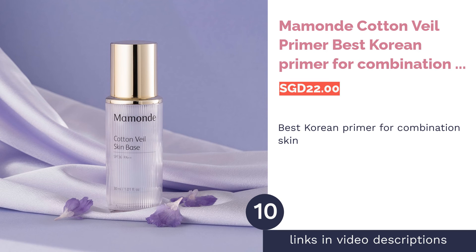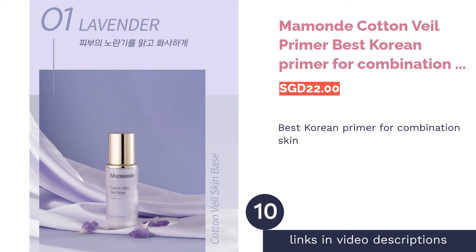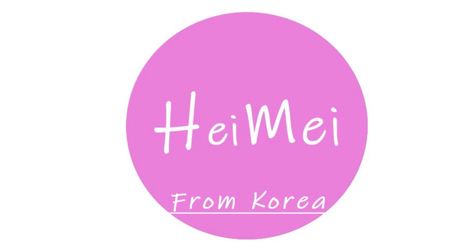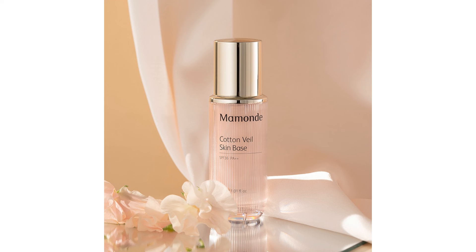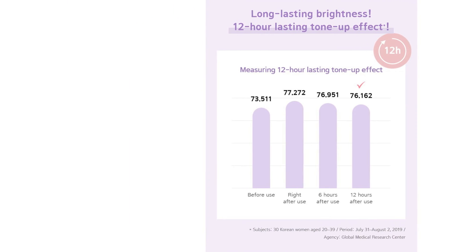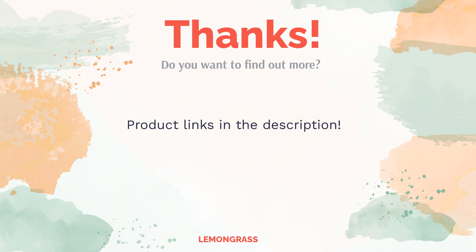The final product is Mamonday Cotton Veil Primer — best Korean primer for combination skin. Does your base feel sticky, greasy, or heavy? Let Mamonday Cotton Veil Primer work its magic. This lightweight and airy primer contains cotton blossom extract, provides hydration while protecting your skin from external irritants, and has oil-controlling and brightening properties for that Korean skin finish. Do you think this list makes sense? Leave a comment, find the product links in the video description, and remember to like and subscribe to keep up with the latest reviews.